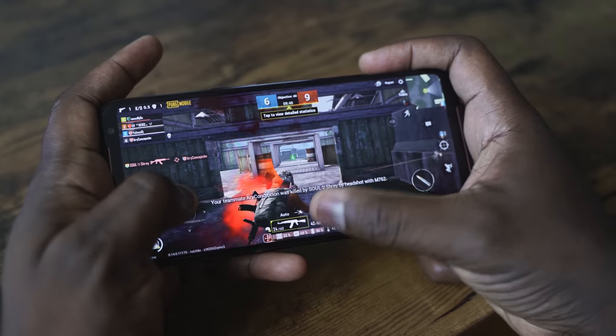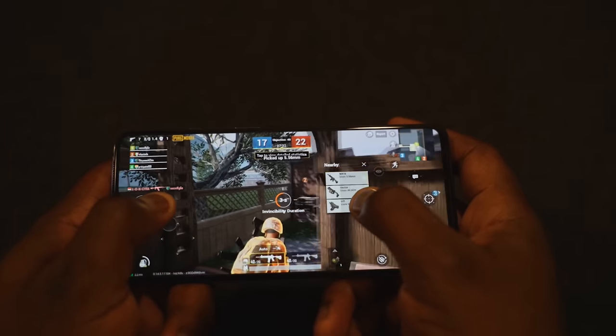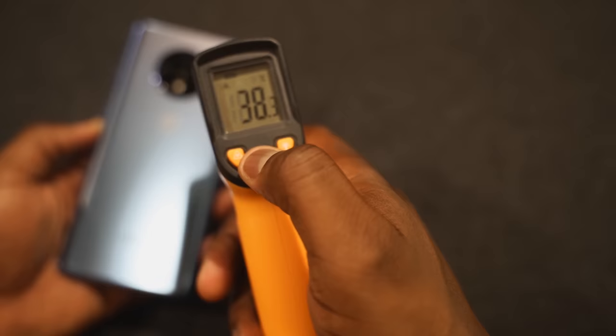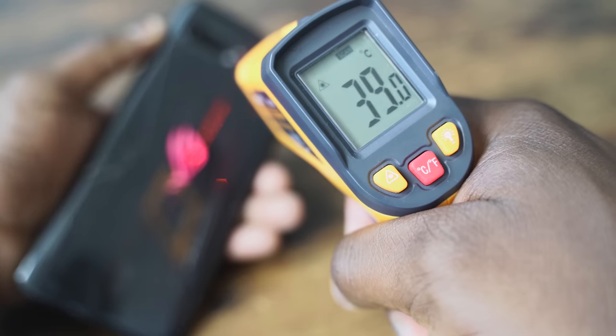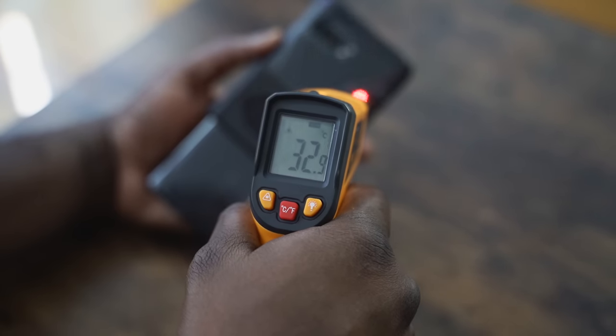Gaming is pretty solid on both devices. The OnePlus 7T ran well, and in terms of heat dissipation, you're looking at close to about 100 degrees, while the ROG Phone 2 did a little bit better in the cooling department, and if you use the fan clip, that cools your system even better. Both devices have game centers.